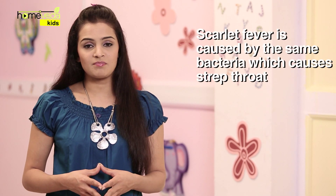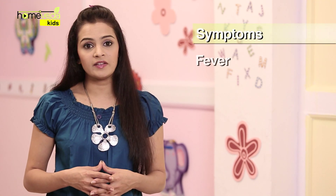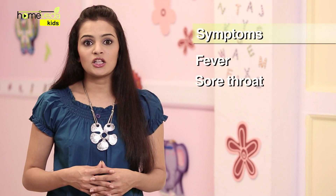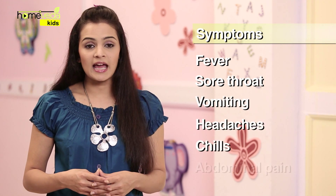Scarlet fever is caused by the same bacteria which causes strep throat. This condition is common in children between the ages of 2 to 10 years. The first symptoms of this disease include fever and sore throat. The child may also suffer from vomiting, headaches, chills and abdominal pain.